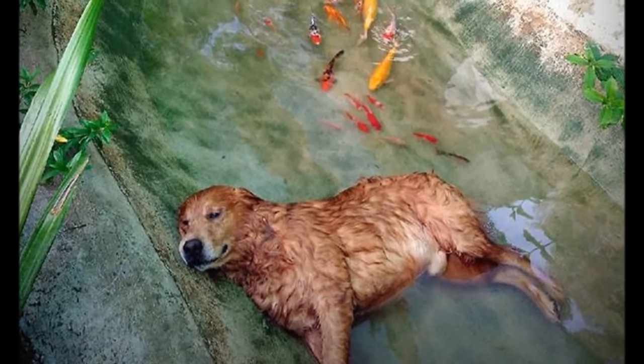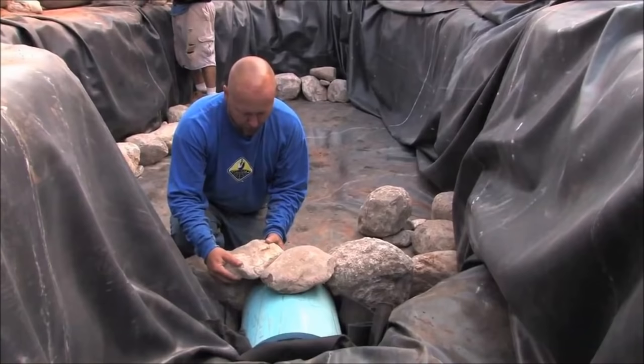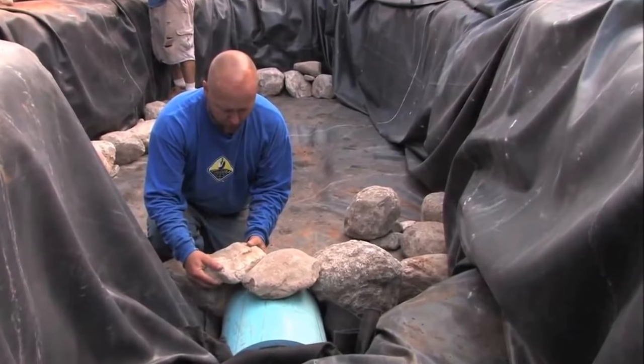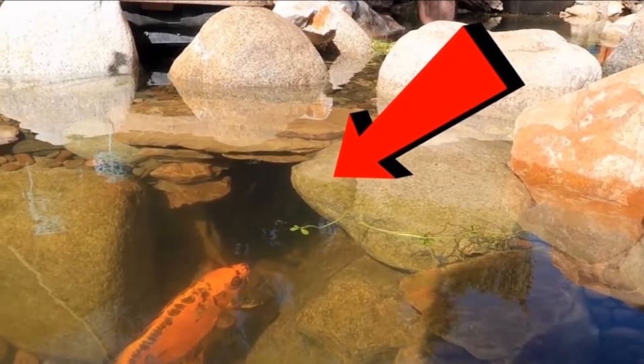Method 7 isn't necessarily a way to keep herons away but more a way to protect your fish if a heron does show up: the koi castle method. These come under many different names — you can build your own or buy one. It's basically a structure that sits at the bottom of the pond that allows your fish to swim inside or under it when a predator shows up, so the predator can't get at them. It's good to have in any pond to protect fish from raccoons, herons, or even otters.